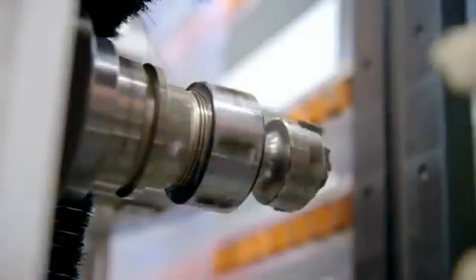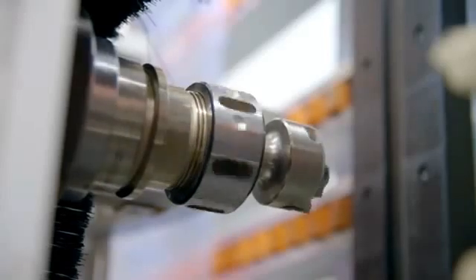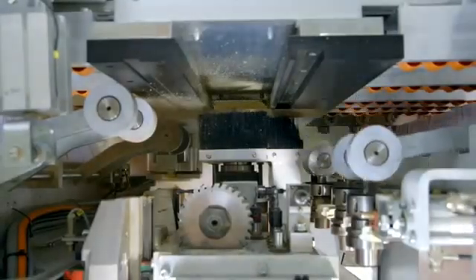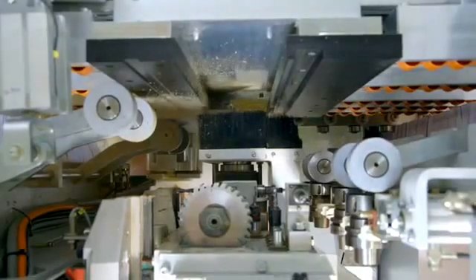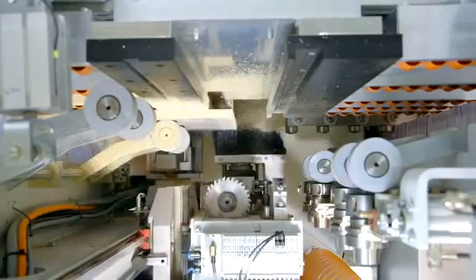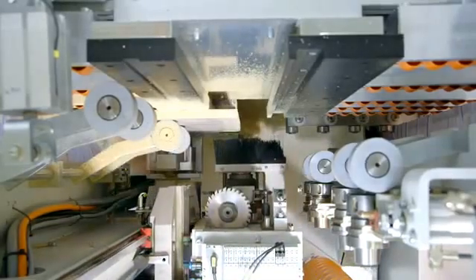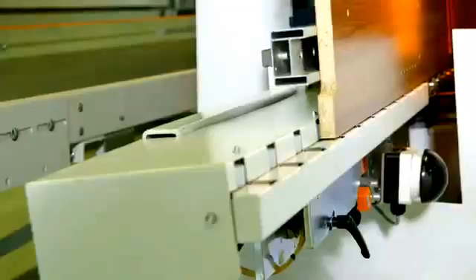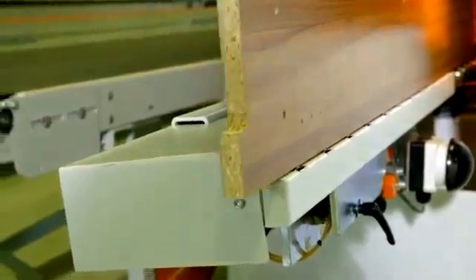The heavy-duty 7.5 horsepower spindle offers a tool diameter capacity of up to 80 millimeters and is also ideal for edge profile machining. The results are absolutely precisely milled and drilled work pieces, perfect on all four edges and front.